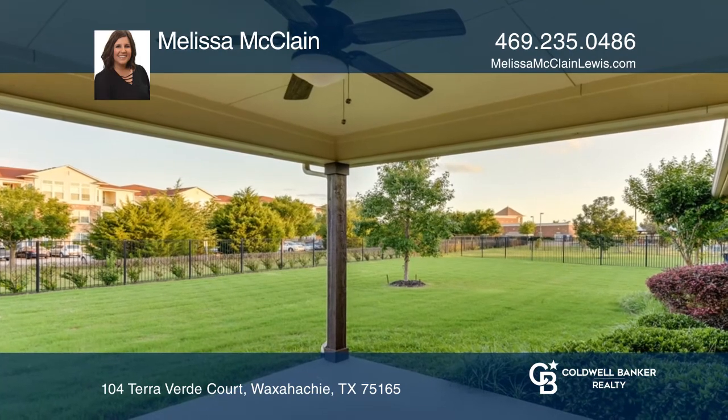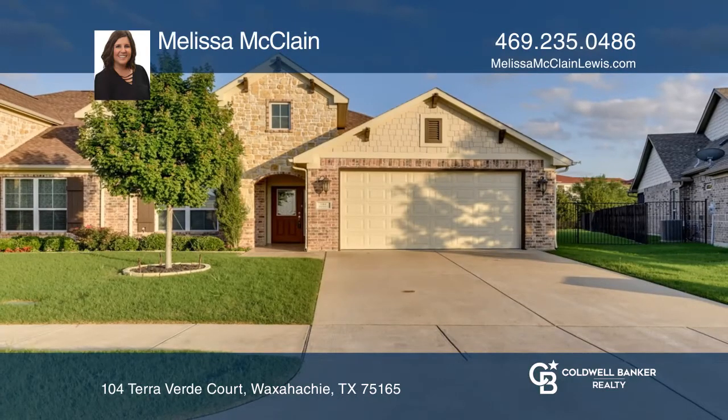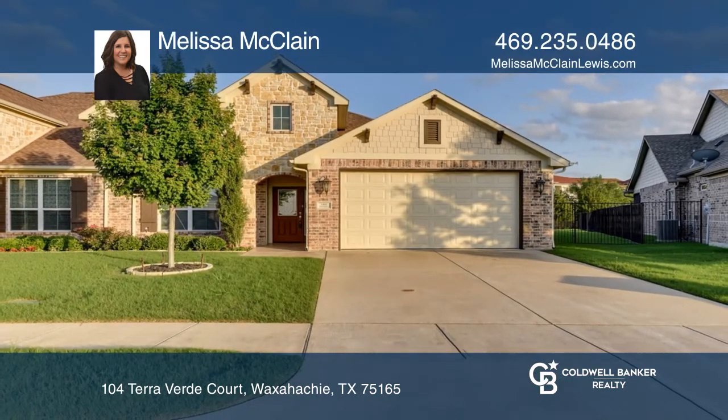This home is all electric. The HOA covers yard care and dues to the Senior Center. Melissa McLean would love to tell you more.